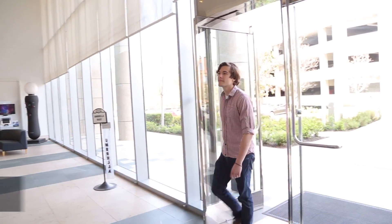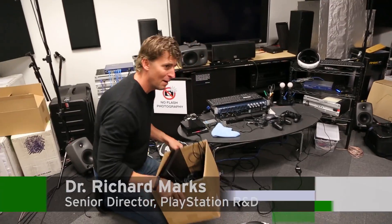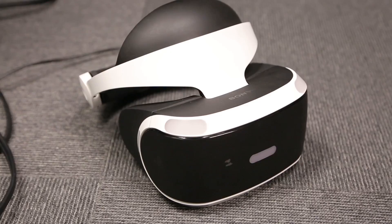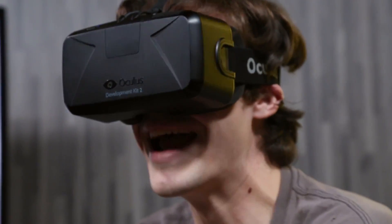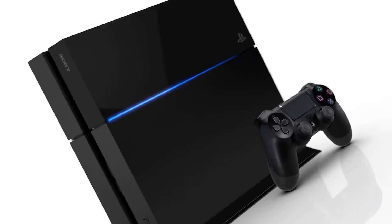Earlier this week, we had a chance to meet with PlayStation R&D Senior Director Richard Marks for a hands-on demo with Project Morpheus, Sony's attempt at making a virtual reality headset. Unlike its competitors, which require a high-end computer or slot into a phone, Sony's headset is powered by the PS4.